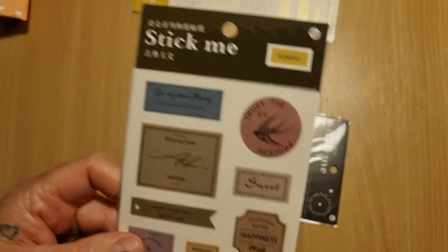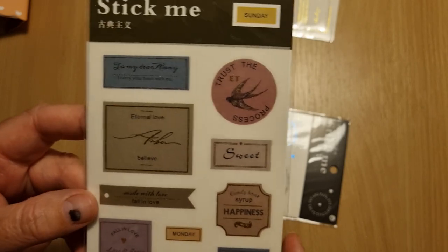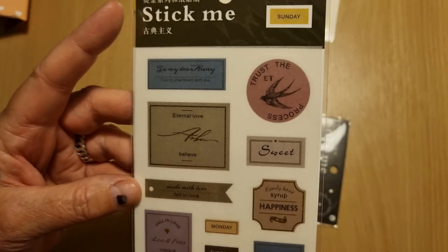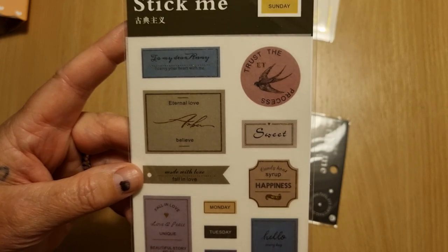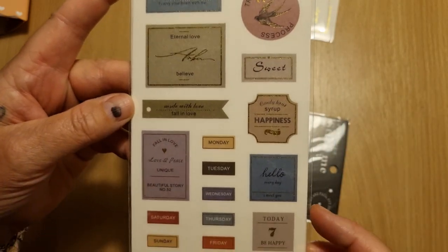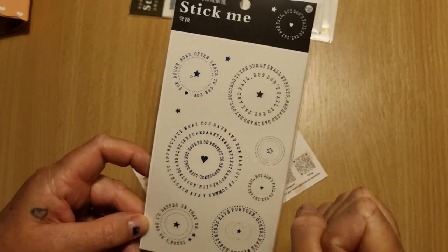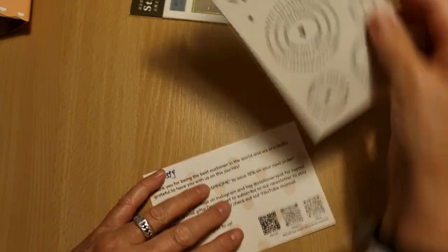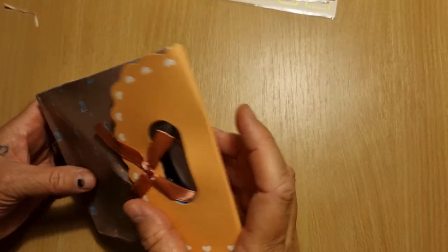This will be just a quick unboxing video because I have to upload this while camping and the internet is really bad, so just no crafting with me after this. Sorry guys. These are just some cute little stickers and some more stickers. Looks like a stamp sticker. And then I've got this card — thank you — with a code on there.